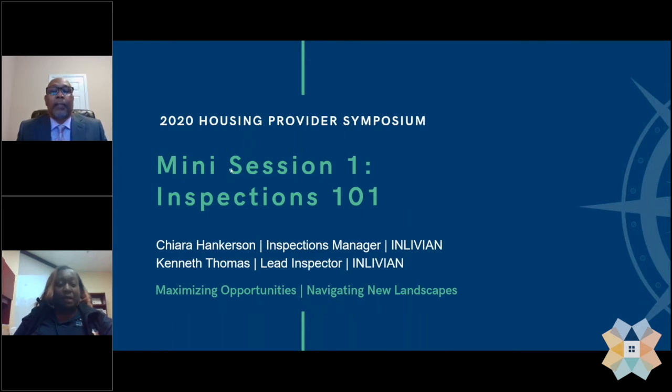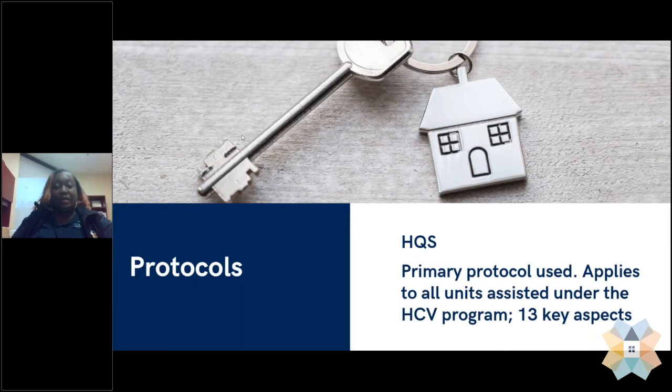To assist us in doing this, we follow a protocol type called HQS. The HQS, or Housing Quality Standards, is the protocol type that is applied to all units on the Housing Choice Voucher Program. The Housing Quality Standard has 13 key aspects or areas, including things like smoke detectors, lead-based paint, sanitary facilities, space, and security — just to give you an idea of some of those key areas we use as we're conducting our inspections.